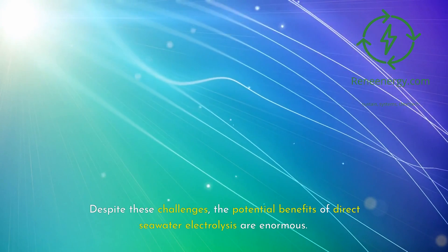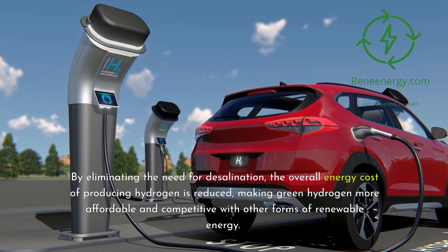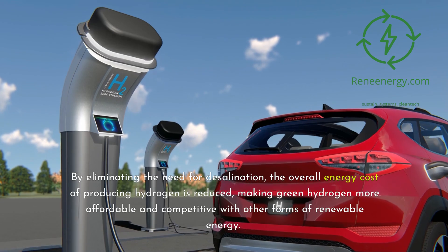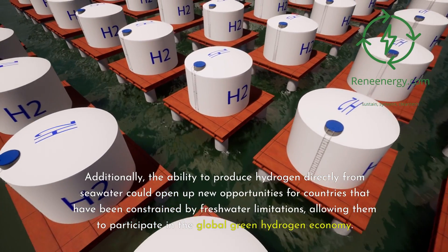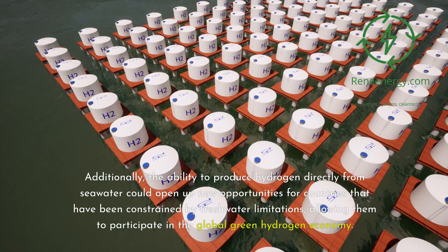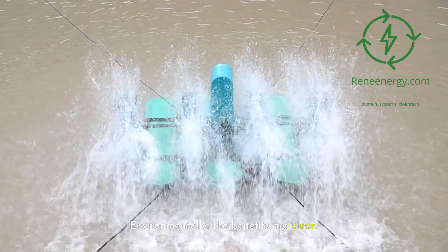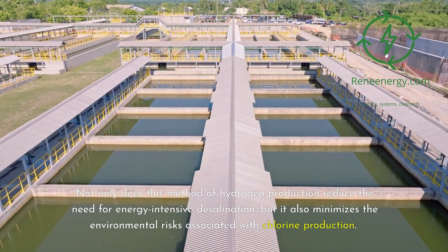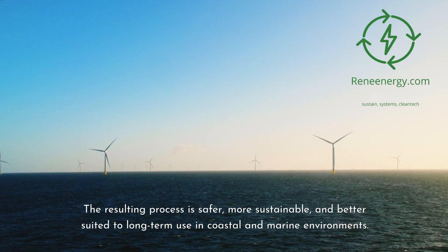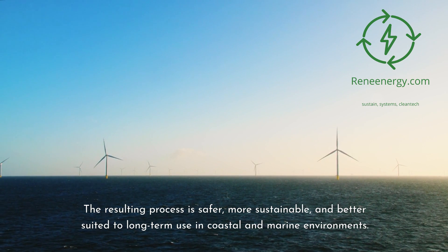Despite these challenges, the potential benefits of direct seawater electrolysis are enormous. By eliminating the need for desalination, the overall energy cost of producing hydrogen is reduced, making green hydrogen more affordable and competitive with other forms of renewable energy. Additionally, the ability to produce hydrogen directly from seawater could open up new opportunities for countries constrained by freshwater limitations, allowing them to participate in the global green hydrogen economy. Environmentally, the benefits are clear: this method reduces the need for energy-intensive desalination and minimizes the environmental risks associated with chlorine production, resulting in a safer, more sustainable process better suited to long-term use in coastal and marine environments.